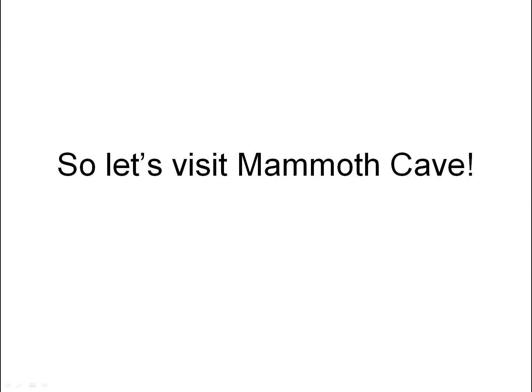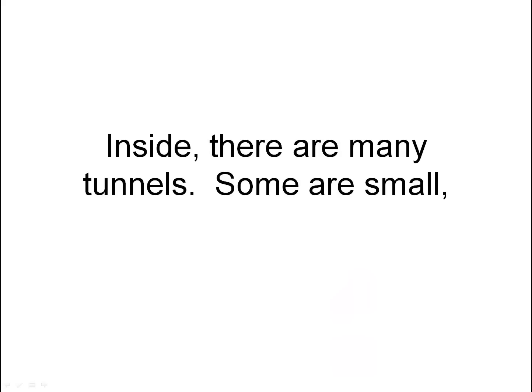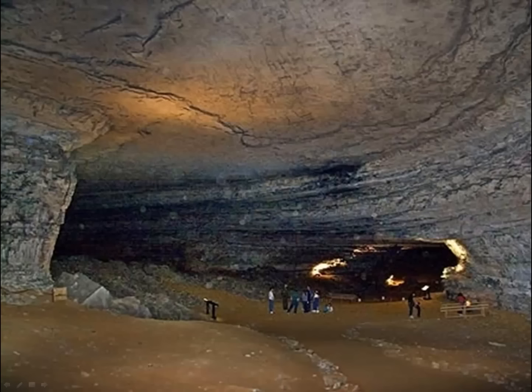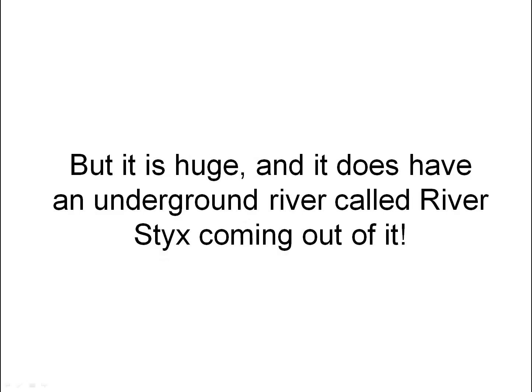So let's visit Mammoth Cave. First we have to go down, down, down again. Inside there are many tunnels — some are small, some are bigger, and some are very big. Mammoth Cave is plainer than Carlsbad Caverns; it doesn't have as many formations. I don't see any stalactites or stalagmites there, do you? But it is huge, and it does have an underground river called River Styx coming out of it.